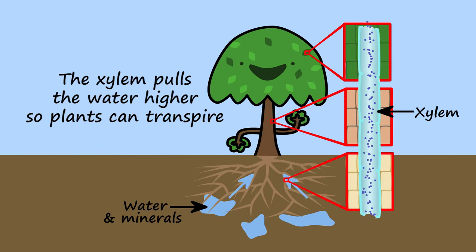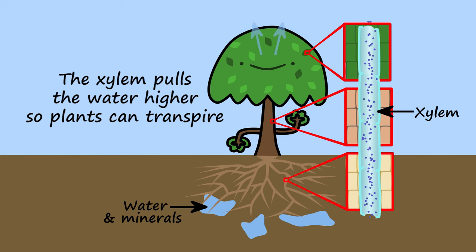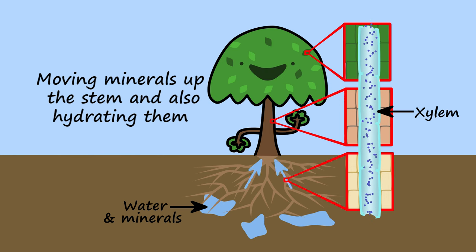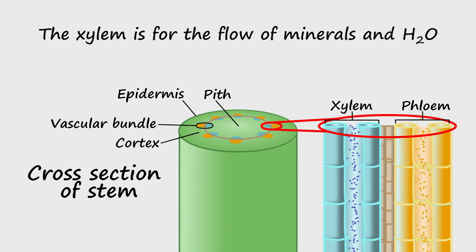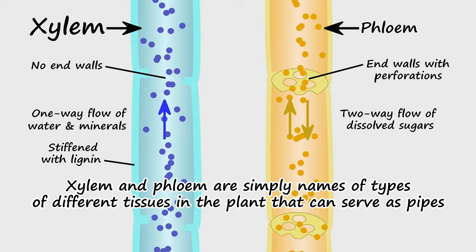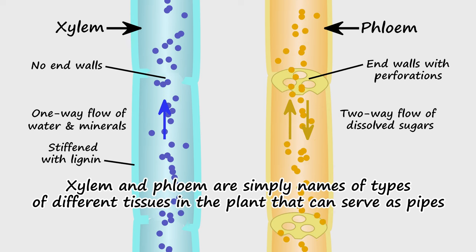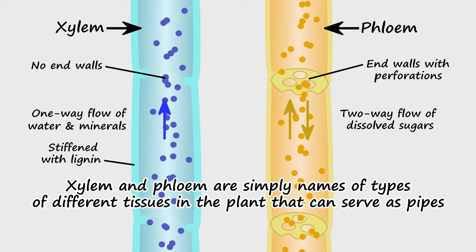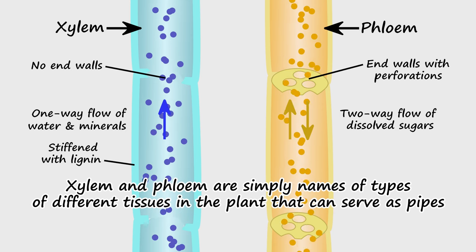The xylem pulls the water higher so plants can transpire, moving minerals up the stem and also hydrating them. The xylem is for the flow of minerals and H2O. The phloem transports sugars so food gets to where it's meant to go. Xylem and phloem are simply names of types of different tissues in the plant that can serve as pipes.